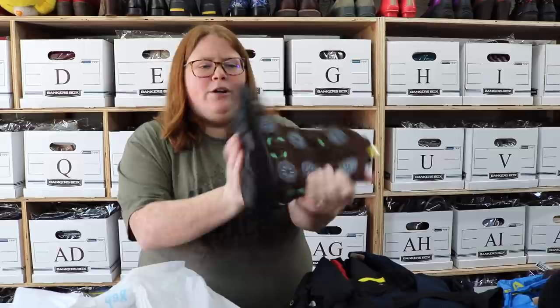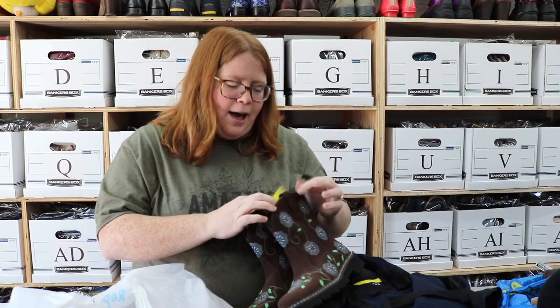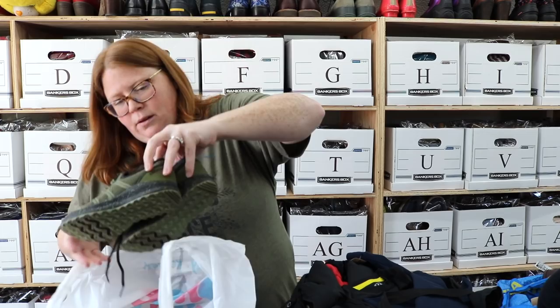First up are these really cute Roper embroidered boots. And again, these are an adult size even though they're at the kid's store — sometimes they make mistakes. But these are a women's 6½, so small women's size, super cute, great shape. I can't say I've sold a pair of Roper boots any time recently, so I don't know what I'm going to get for these. I'm probably going to list them around $50 and see what happens, but that could be way out there or right on the money. Go check out my shops — hopefully I'll have them listed shortly.